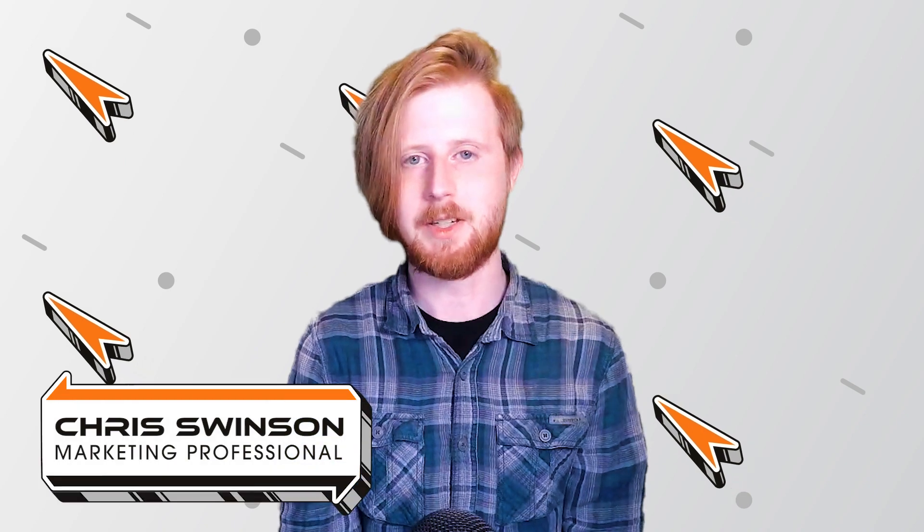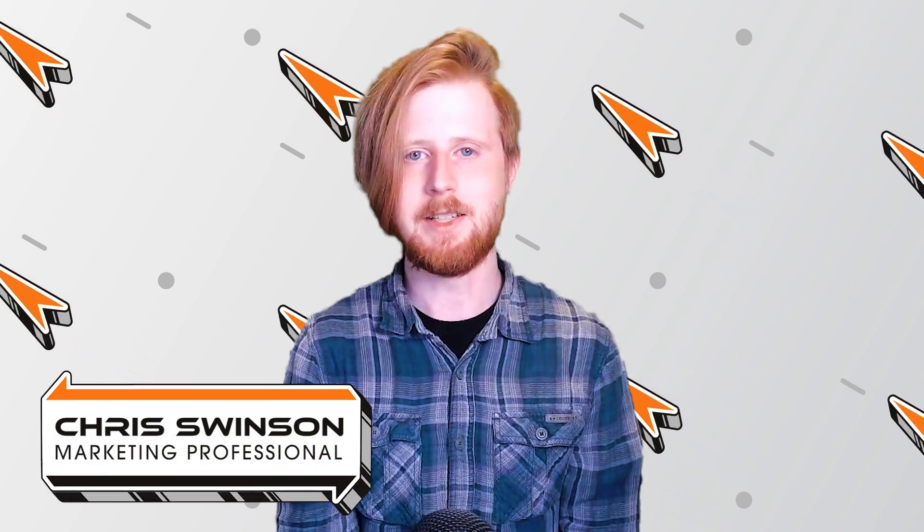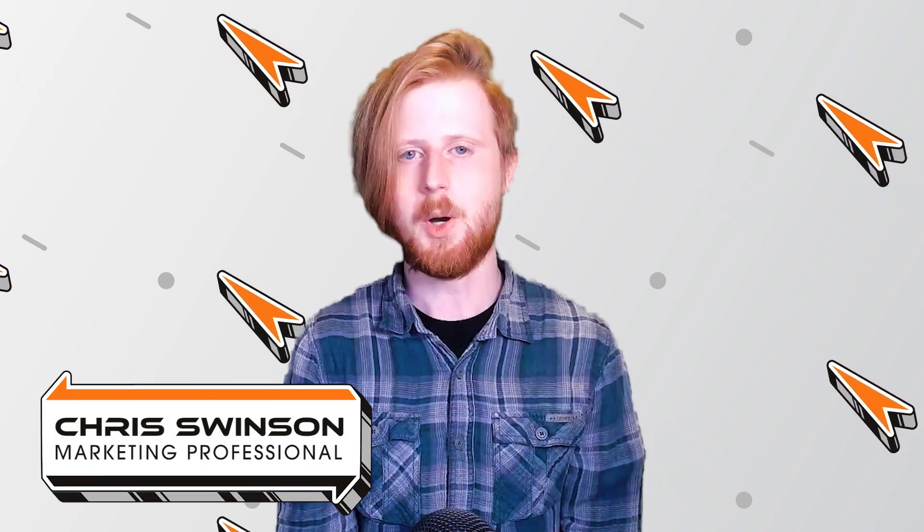Hello everyone, I'm Chris Swinson, technology insider here at Rocket IT, and welcome to SyncUp, your new home for trending technology news.